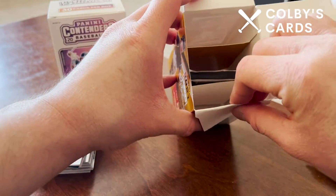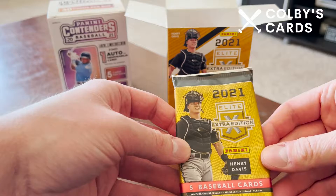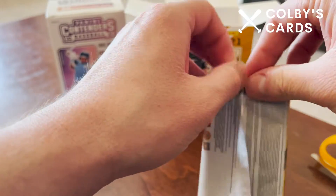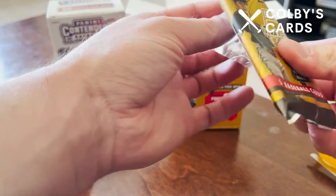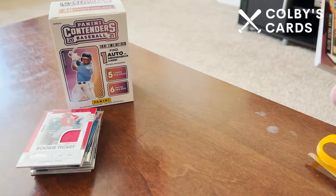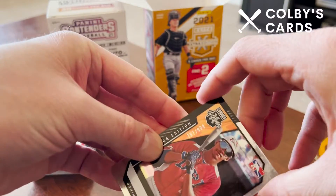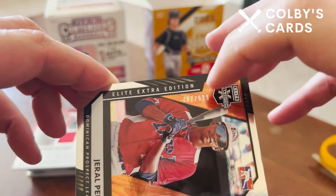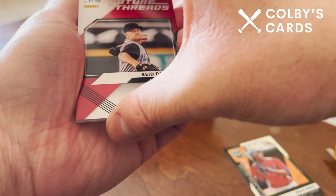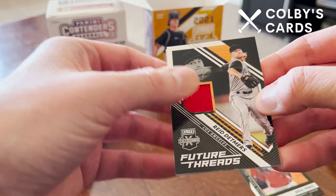Now for the Elite Extra Edition — there's only going to be one pack in here, just kind of hanging out in the center of the box. We've got Henry Davis on the front from the Pirates — my hometown Pirates — so we are going to get two hits out of this pack. We've got a Gerald Perez Elite Extra Edition numbered 707 out of 999, and our first hit is a Reed Detmers jersey relic.